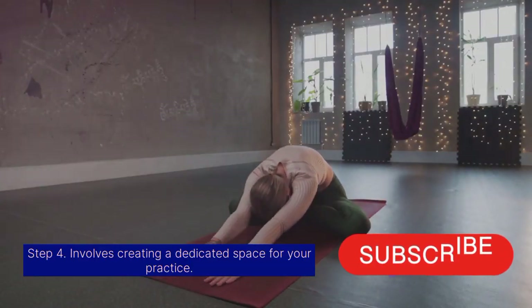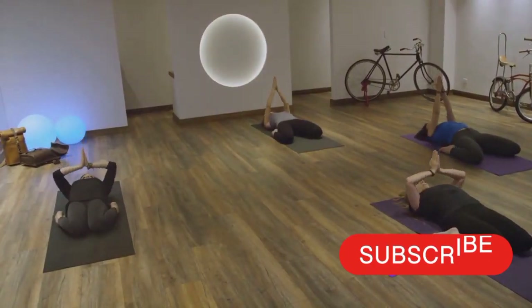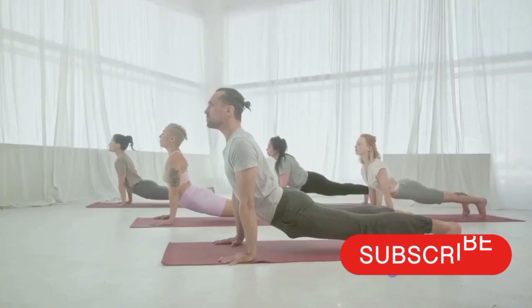Step 4 involves creating a dedicated space for your practice. A quiet, clutter-free area will create a sense of ritual and facilitate a yoga mindset.